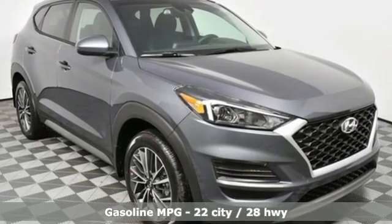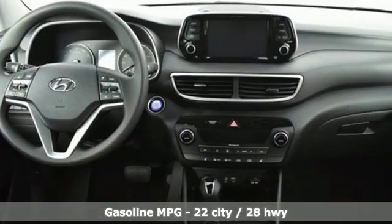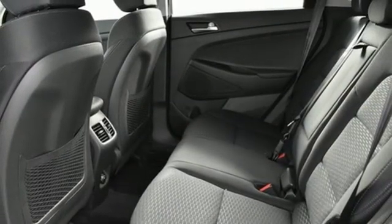Streaming audio, doors and push-button start proximity key, dual zone climate control, remote engine start smart device, front heated bucket seats.